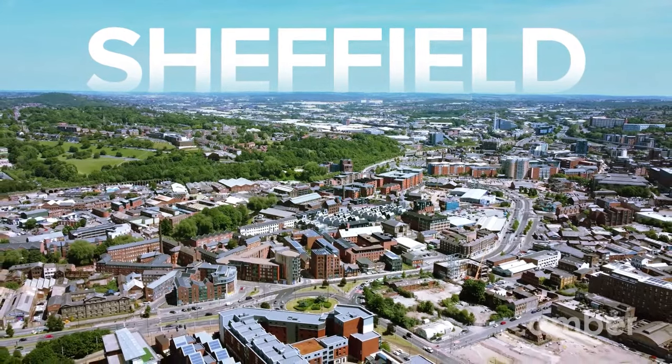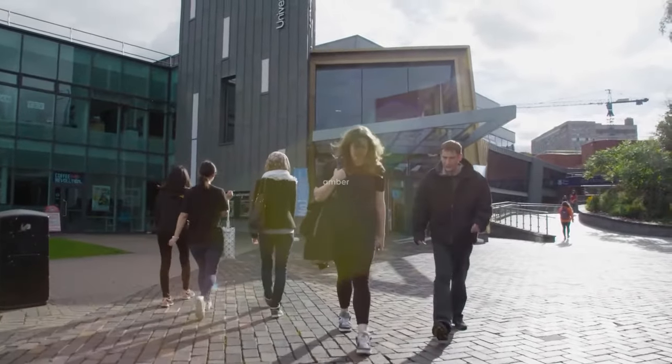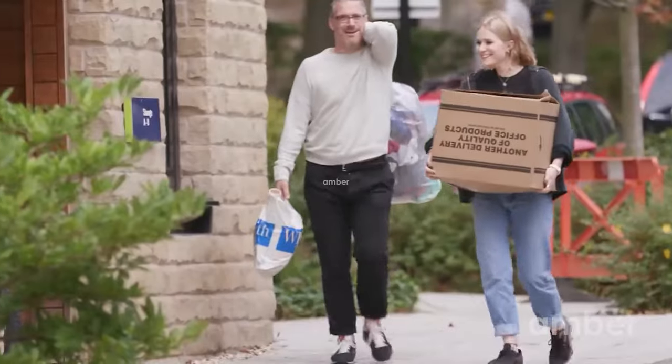Sheffield, known as Steel City, or as we like to call it, Student City, is one of the UK's most popular destinations for education.